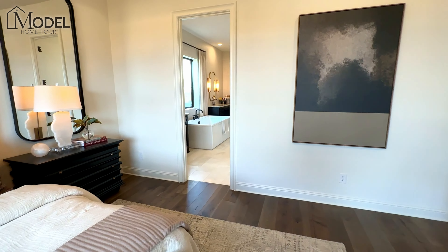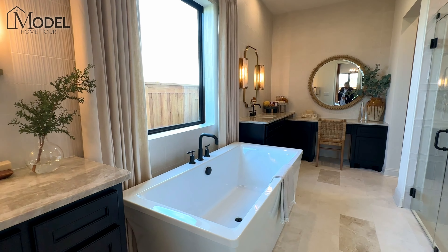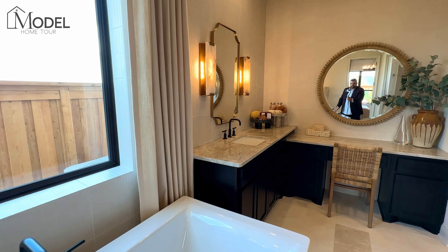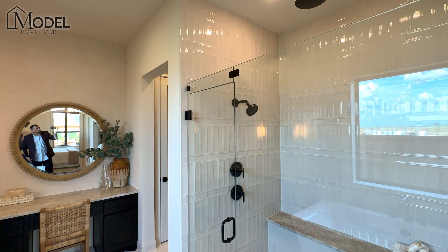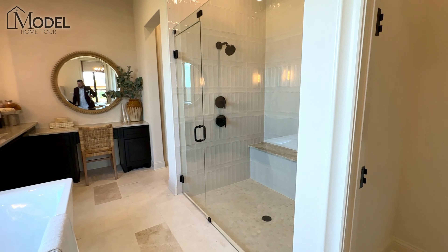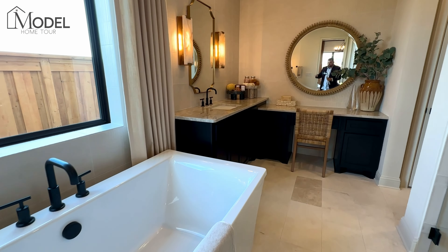Let's take a peek at the primary bath. We've got our split vanity. Look at this soaking tub — guys, this is a real soaking tub. That's one of the biggest I've seen, which is great — sometimes these are so small and tiny. Here we've got our makeup area. Take a look at this huge walk-in shower with the shower head — rainfall shower head — and a large seating bench. This is a very luxurious bath. That soaking tub is a game changer.